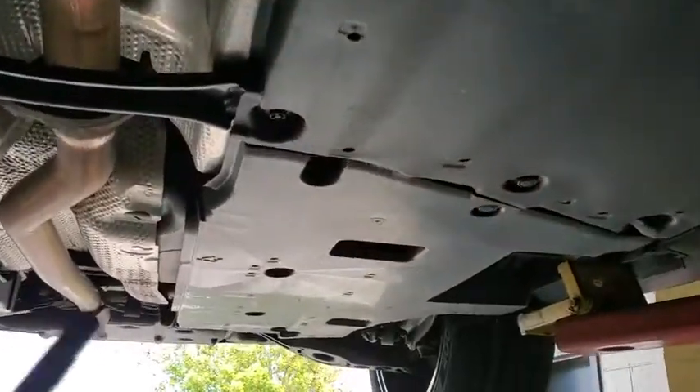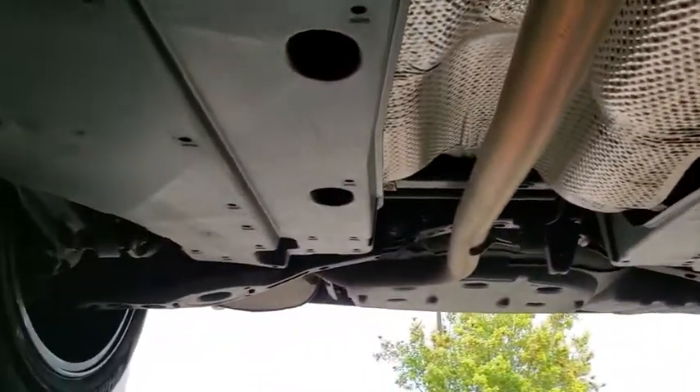No transmission or oil leaks. As you can see, the frame is rust and corrosion free.